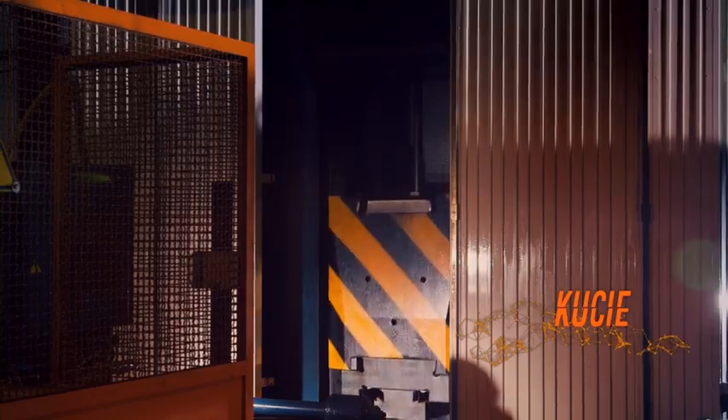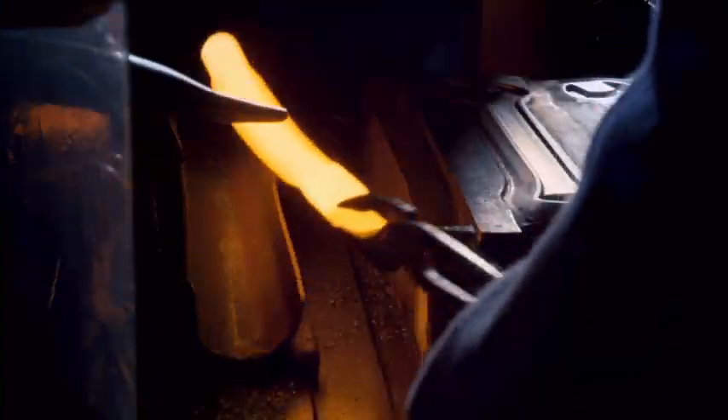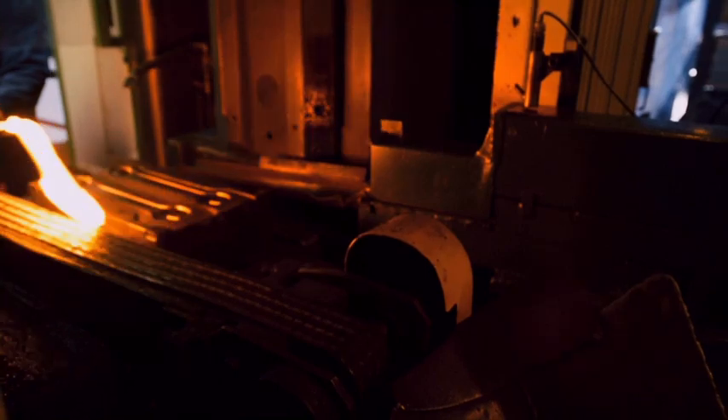Walcownia gorąca kieruje wstępnie ukształtowane elementy do maszyny kuźniczej – młota. Uderzenie młota ściska gorący materiał między dwiema matrycami, w których formowany jest kształt, jaki ma być uzyskany.